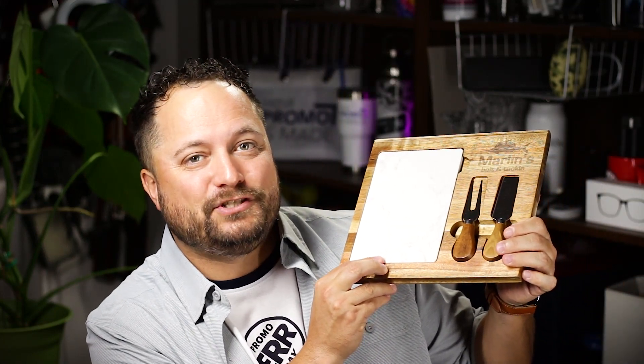Hey everybody, Brandon here — PromoErrday exclusively at Promo Corner. Now a lot of the time I don't like to throw big parties — don't get me wrong, I love throwing big parties — but there's just something special about a party for one or two. Today's product is the Carson four-piece wood cheese set from Logomark.